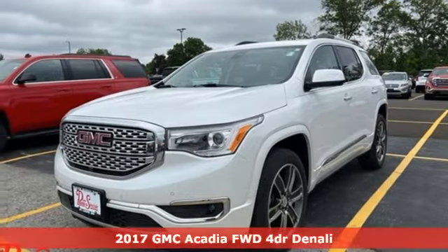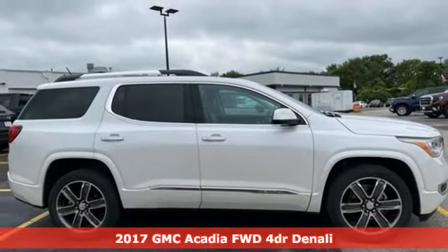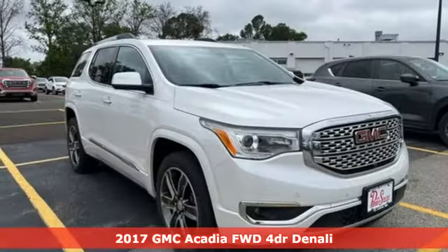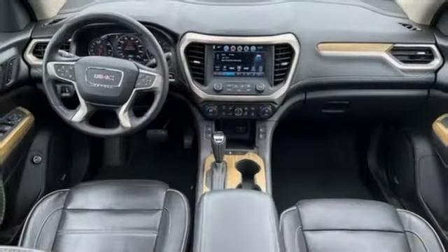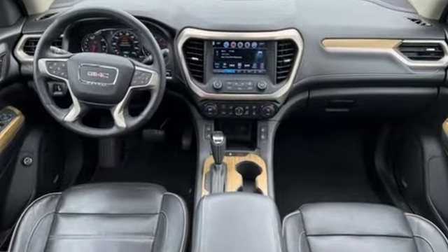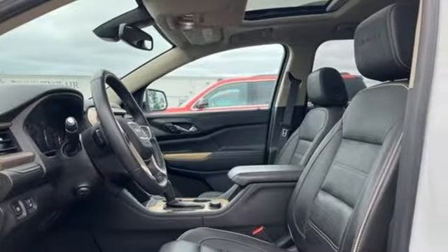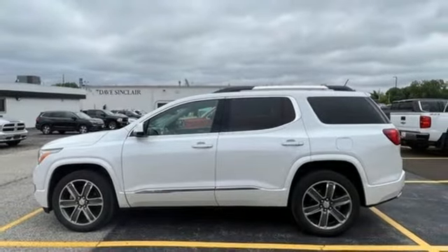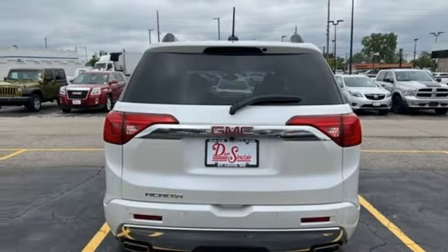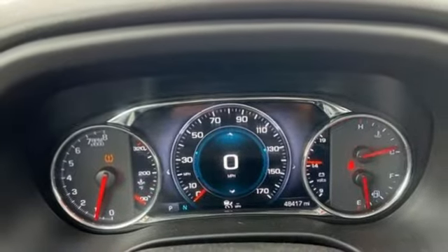It's a 2017 GMC Acadia. GMC, it's not just a vehicle, it's a professional grade tool. It comes with great features you'll love: automatic transmission, heated and ventilated leather bucket seats, integrated navigation system, front and rear park assist, dual zone climate control, OnStar 4G LTE Wi-Fi hotspot, Bluetooth wireless audio streaming, hands-free liftgate, Apple CarPlay, Android Auto, and V6 engine.